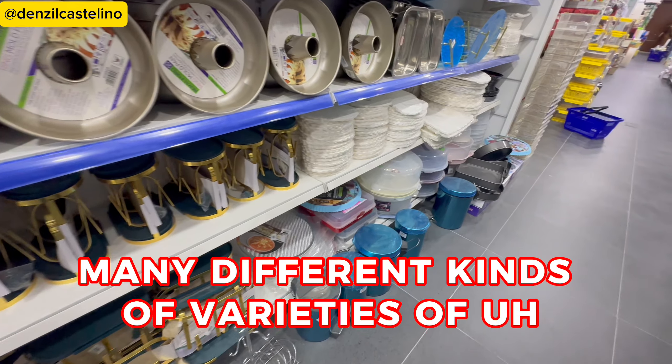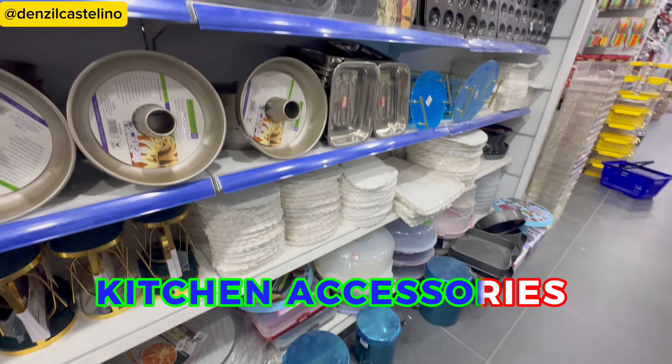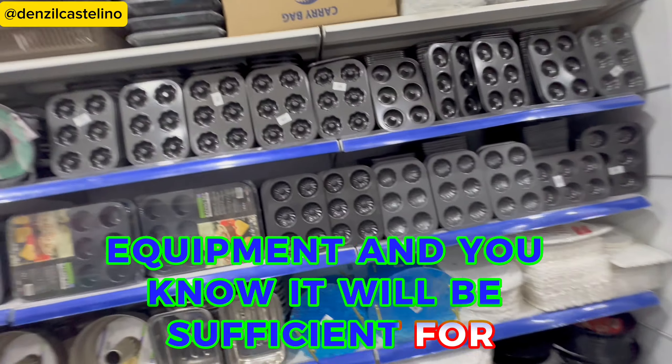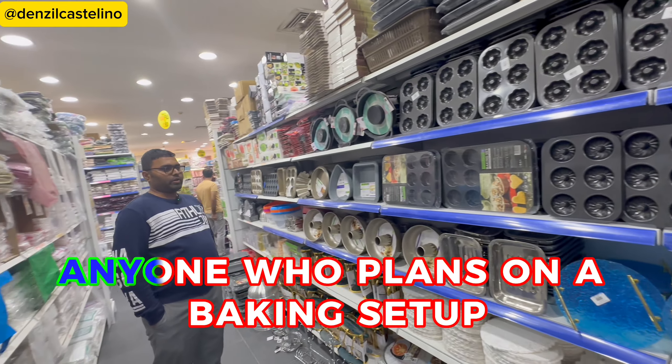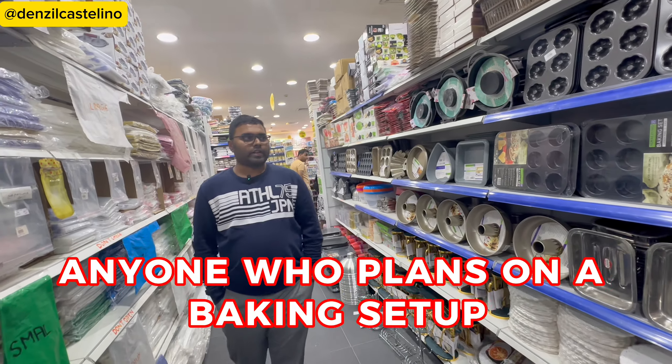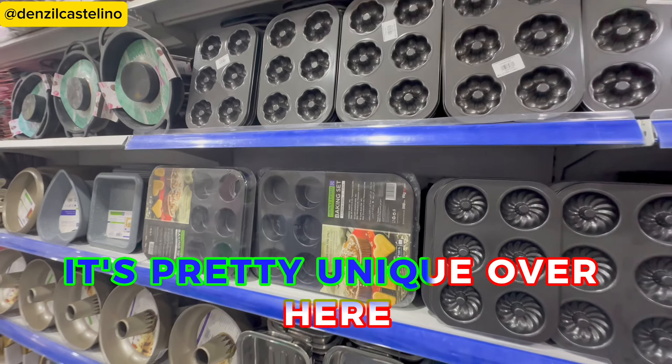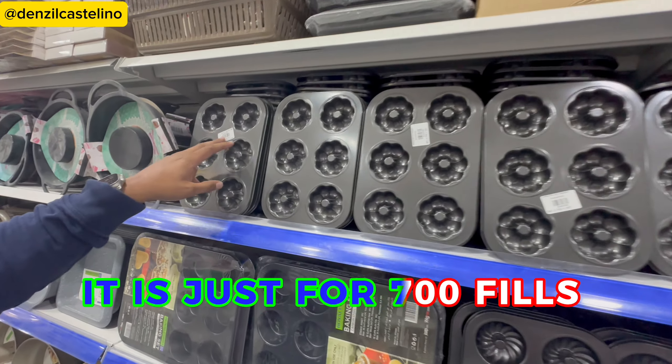There are varieties of kitchen accessories and equipment, sufficient for anyone who plans on doing baking. As you can see, these are the baking sets — I've never seen this in India, it's pretty unique over here. It is just for 700 fils.